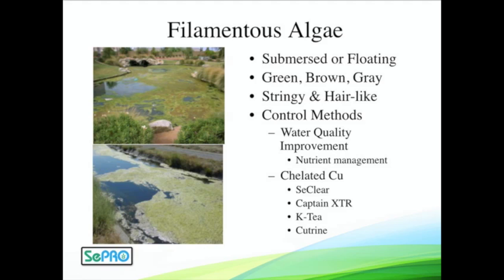Nutrient management can be a key factor here. But in terms of reactive control, some of our copper products — CClear, KT, and Captain XTR — are going to be the best to go after these filamentous algae mats that can be both on the surface and covering the bottom of a pond.